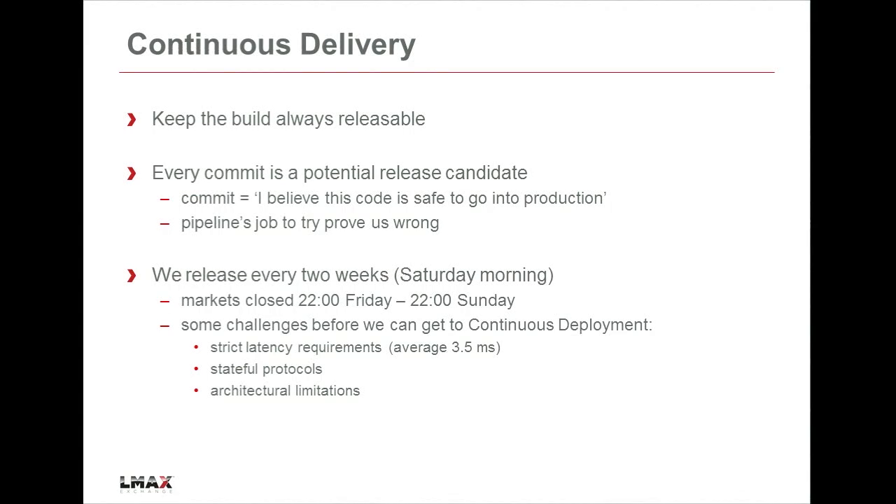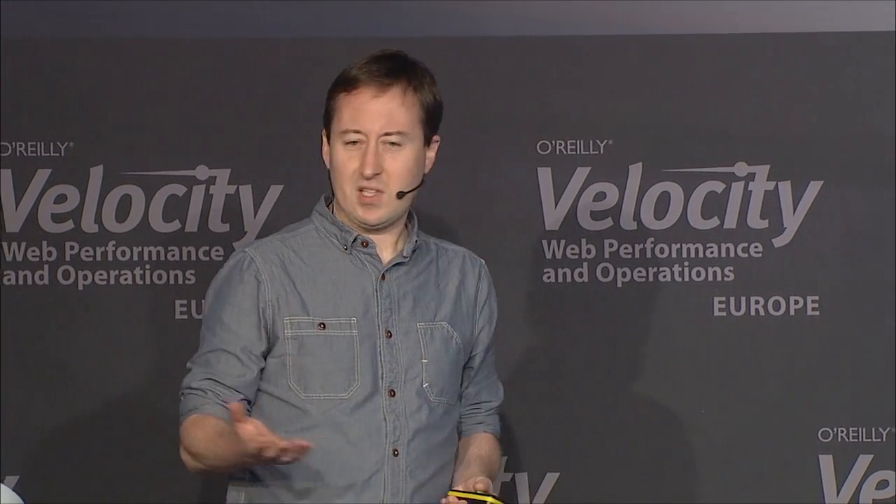Right from the beginning, we've been practicing continuous delivery. The software team was set up by Dave Farley, who quite literally wrote the book on the subject. The key tenant is: always, always keep the code base in a releasable state. Every commit we make is a potential release candidate, and it's up to all our automated testing and build tools to try and prove us wrong. Every time you press that commit button, what you're actually saying is: I believe this code I've written is safe to go into production. And that's really the core of our culture.